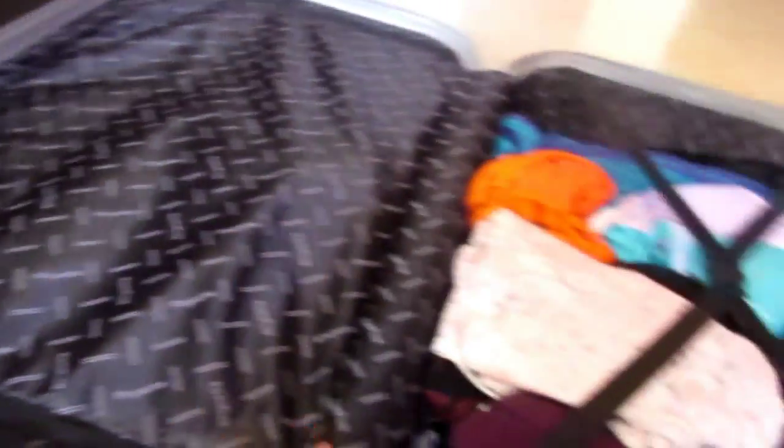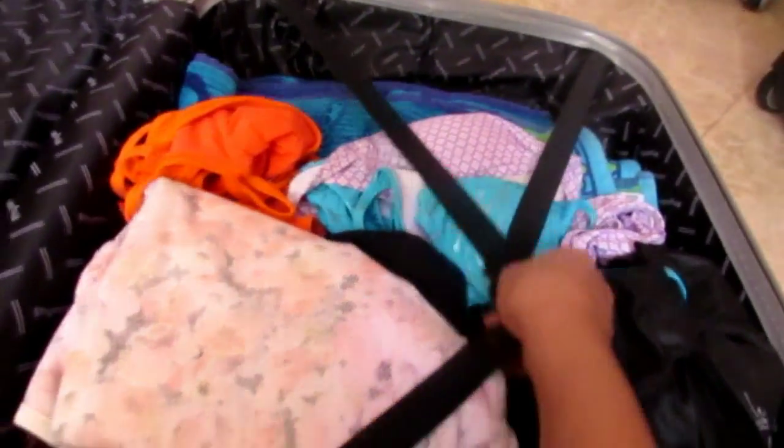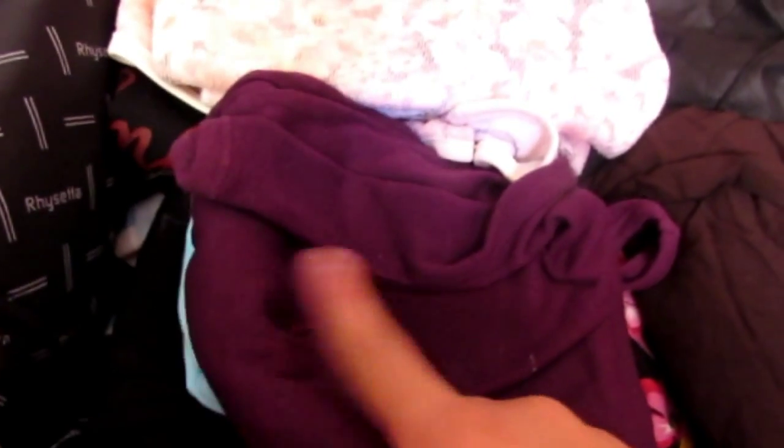So right here I have my clothes, and there's a pocket opening I'll show you later. For now let's start with the clothes. I have a felt thing that holds everything in. I have a bunch of tank tops — a purple one, white, blue, and black. Then I have two pajama shirts and pajama shorts.